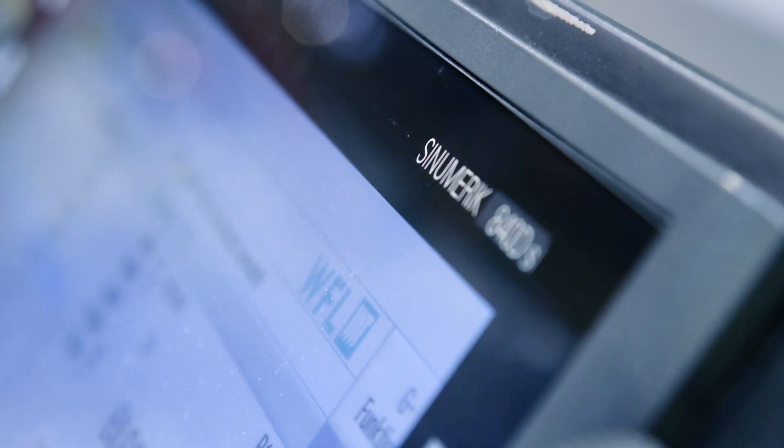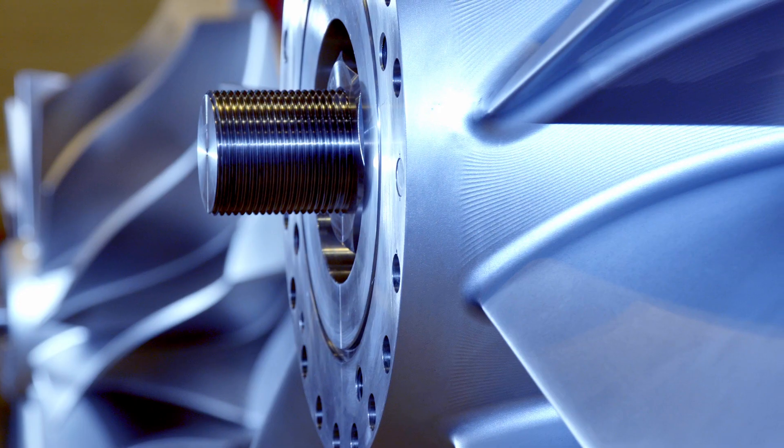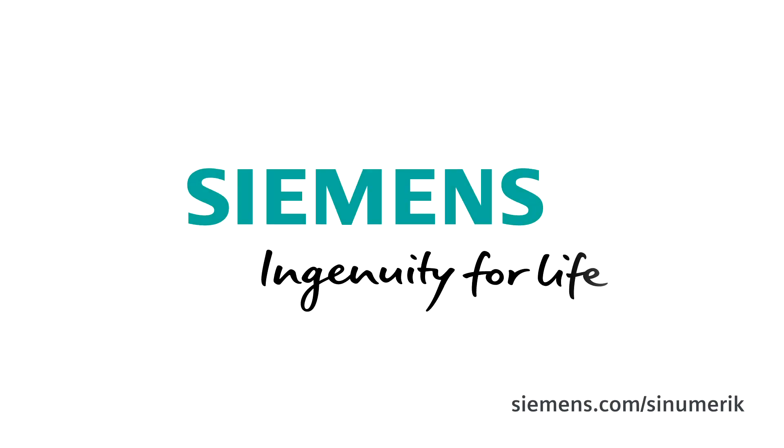That means turning, milling, and drilling on one machine. The mapping of special processes — and this is where the Sinumerik provides excellent options. Siemens. Ingenuity for life.